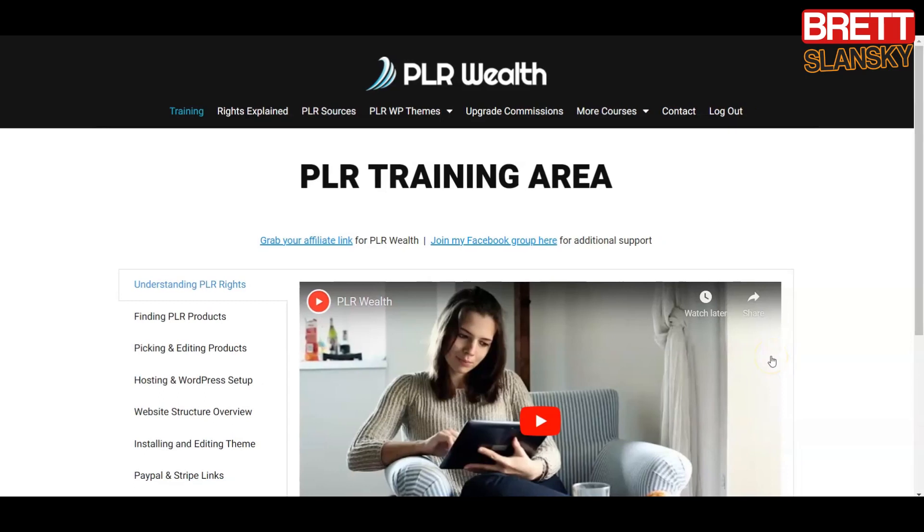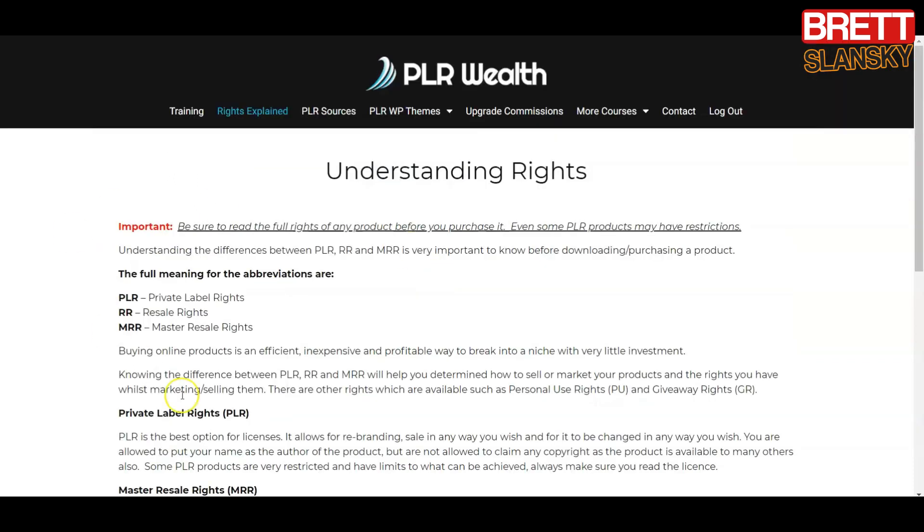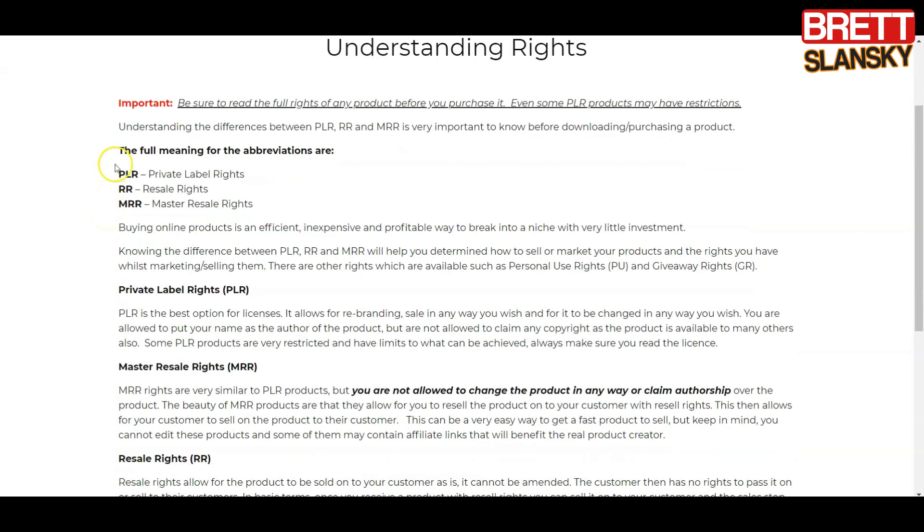Let me show you exactly what's inside the PLR Wealth training course. When you go inside, you will see a menu on the left-hand side. The videos are really straight to the point, so you can finish the whole course in less than a couple of hours. If you're completely new to PLR, the first video teaches you what it is and how it works. It also covers the different rights PLR companies give you — for example, PLR means Private Label Rights, which allows you to edit it, while RR means Resell Rights, meaning you can only resell.